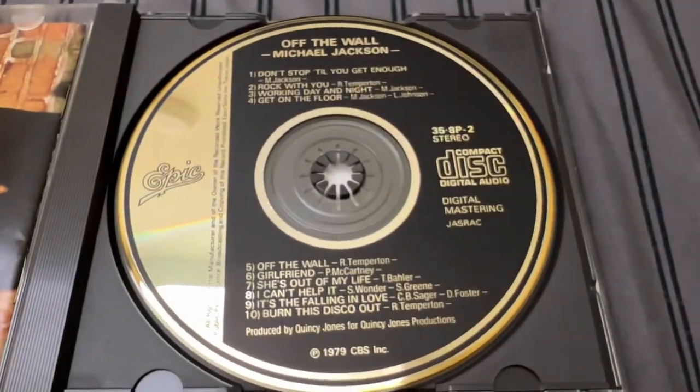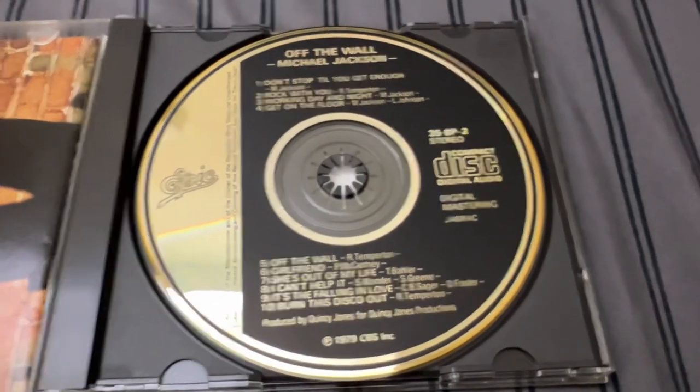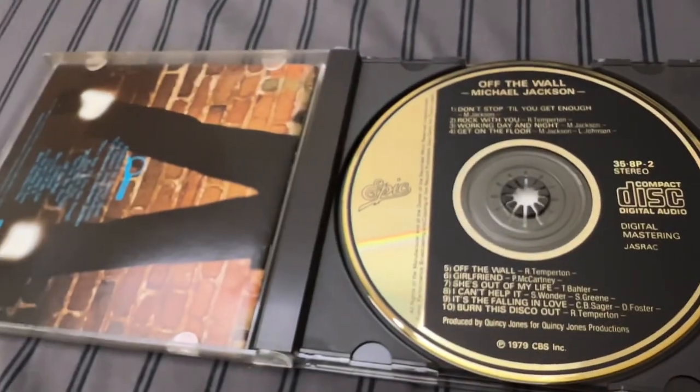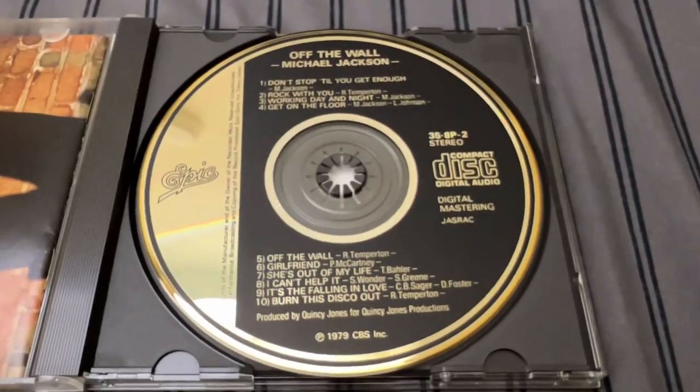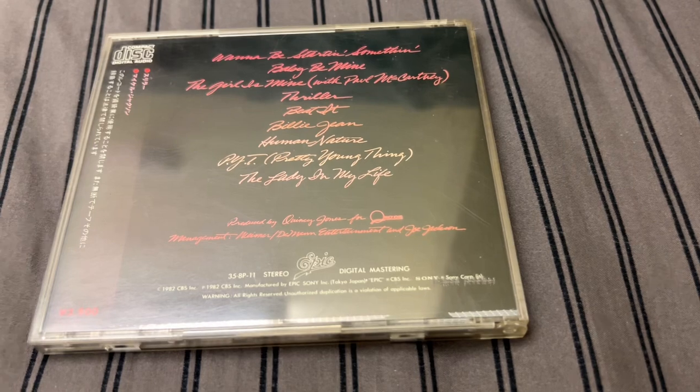So surreal to see this also. I didn't even think I'd get the silver one, but hey, what do you know? We'll move on to Thriller, and we gotta get that back shot.